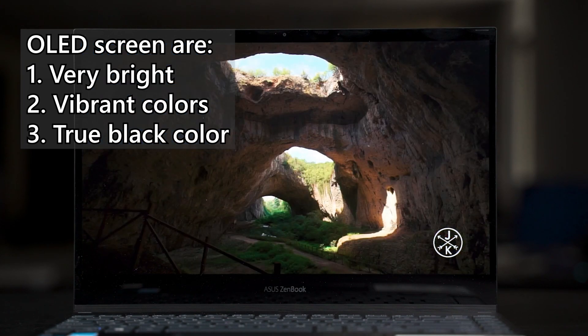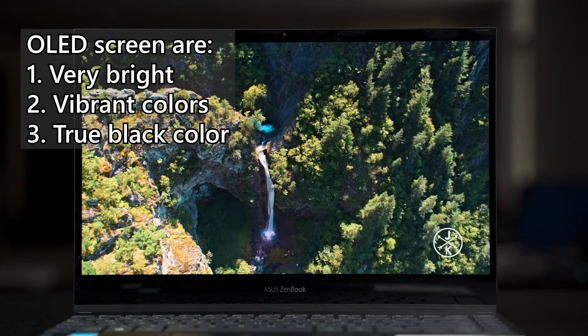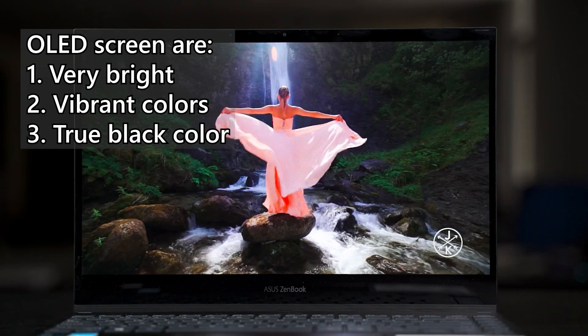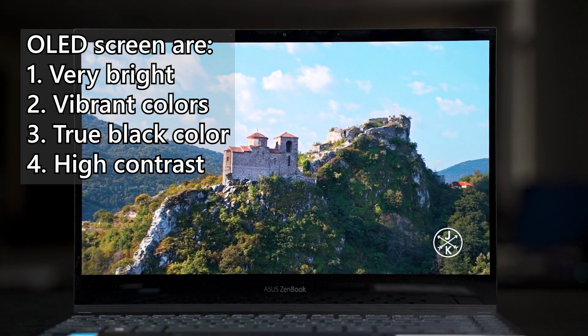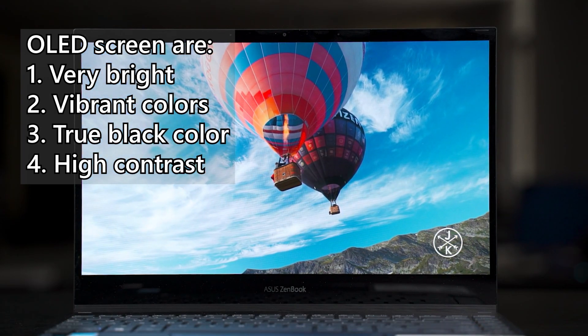Number three, OLED displays can show true black colors because the OLED pixels will turn off when showing black color — since they're off, they show true blacks. And number four, because of that, OLED displays have a very high contrast ratio, which makes them really satisfying to watch videos with, especially those with a lot of dark scenes — for example, V for Vendetta, a movie that is mostly shot in the dark.